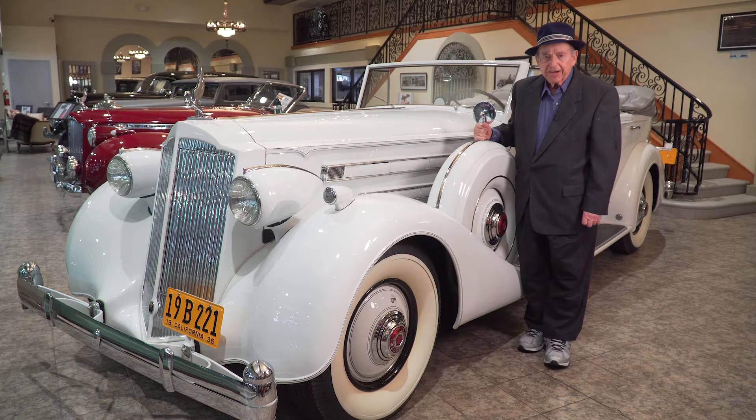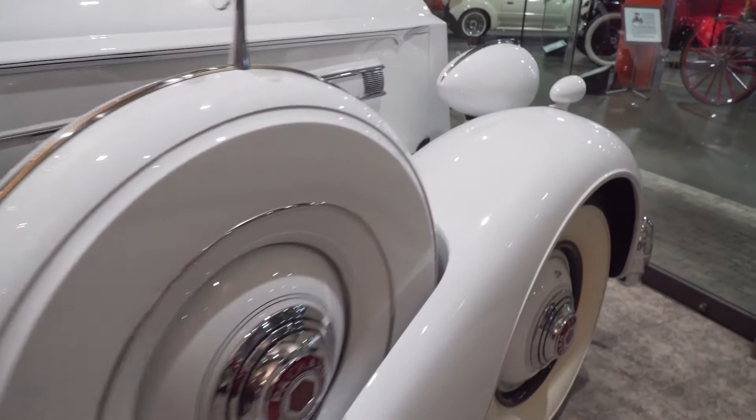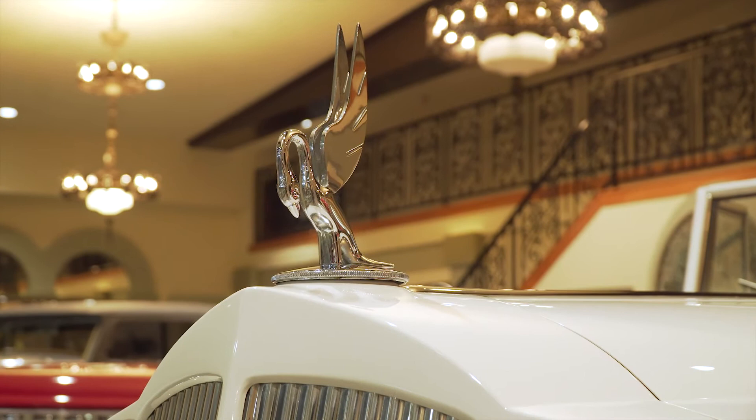This is a 1936 Packard 12 convertible sedan. It's my first collector car. I bought it in 1971. It didn't look like this then — it looked like a piece of trash.